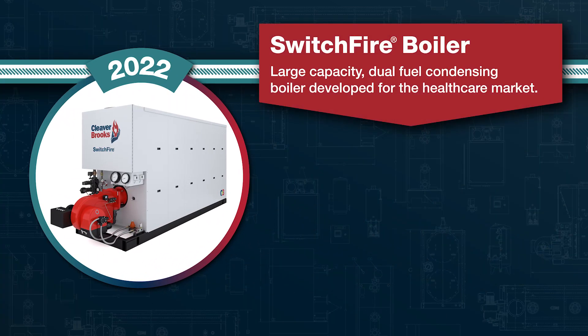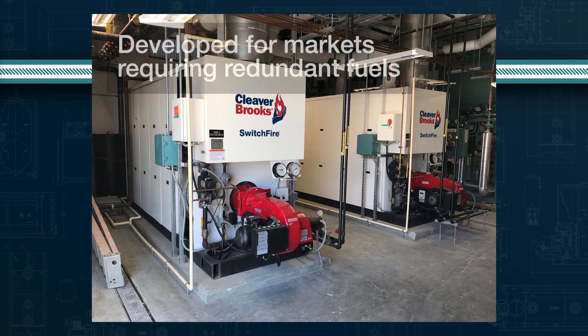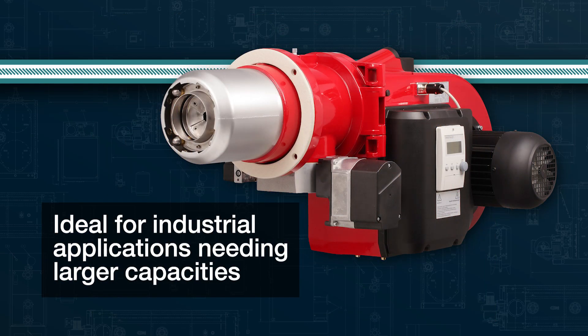In 2022, the SwitchFire Dual Fuel Condensing Boiler was unveiled. Developed for markets requiring redundant fuels in larger capacities, this boiler features a custom-designed Weishaupt burner and controls for dual-fuel applications.